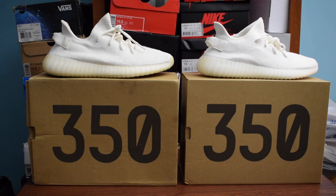Hi guys, I'm Zawzi and today I'm going to be doing a real versus fake comparison of the Yeezy Boost 350 V2, the cream white, also known as the triple white colorway.